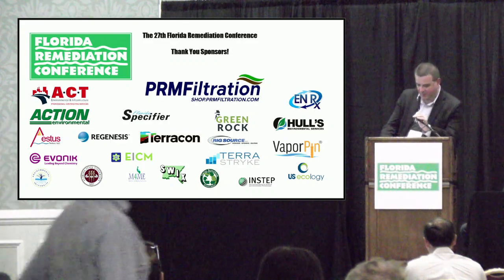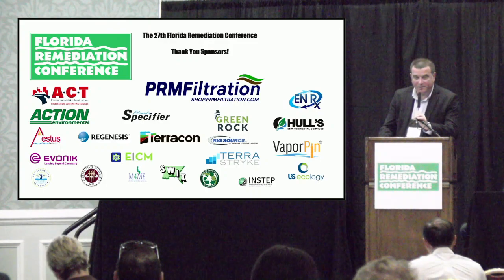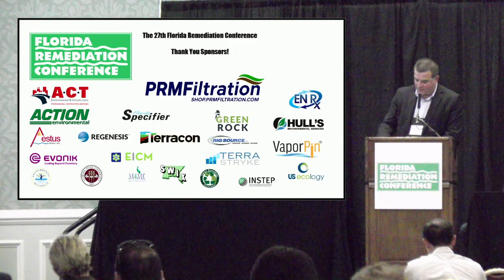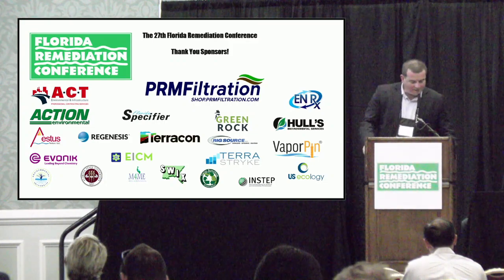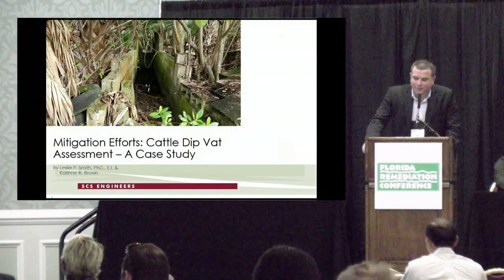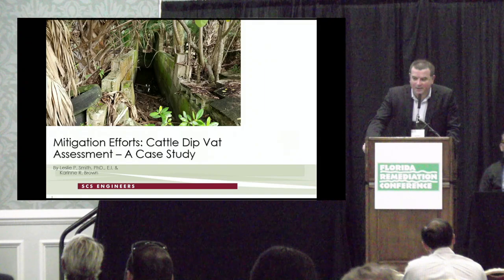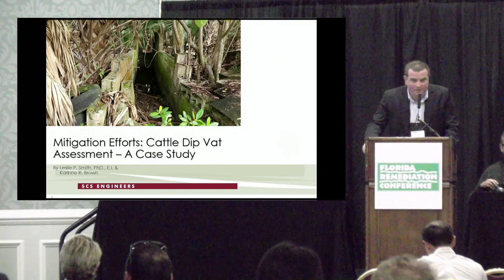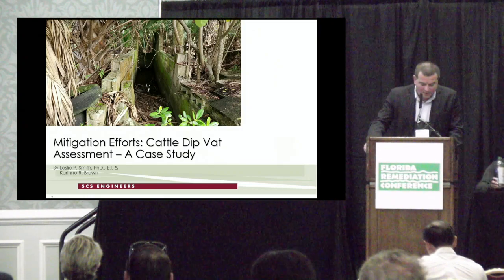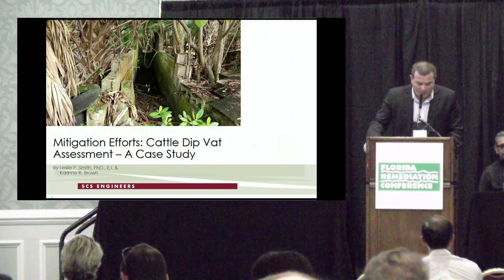Thank you very much, excellent presentation. I think we will have a few minutes at the end of the session if you guys want to stick around for another round of questions. Back to Florida cattle dipping vats — apparently there were 3,400 of them built back in the day. Practical and environmentally innocent-looking at the time, yet here we are a hundred years later still dealing with them. Our last presentation of the day is Dr. Leslie Smith and Karin Brown from SCS Engineers.